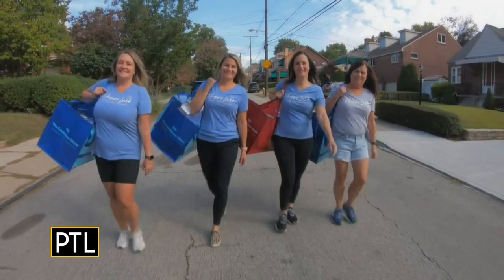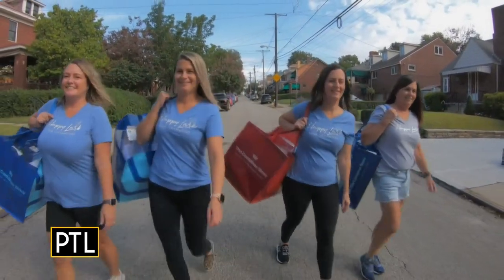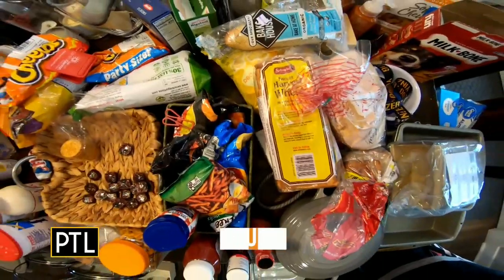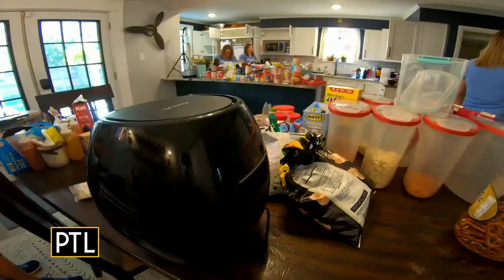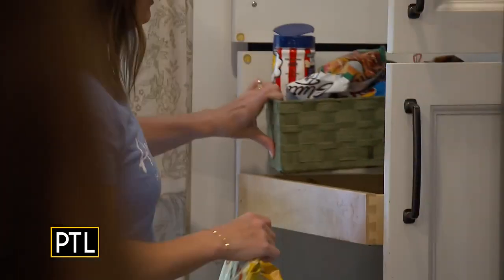The Happy Lark team came in like a gang of Ghostbusters to tackle the demons in my kitchen. They say the first rule: start over. So we completely empty the whole kitchen out and start fresh. Once everything is out of the drawers and cabinets, it helps you get an idea of how much stuff you've accumulated and what you can let go of.